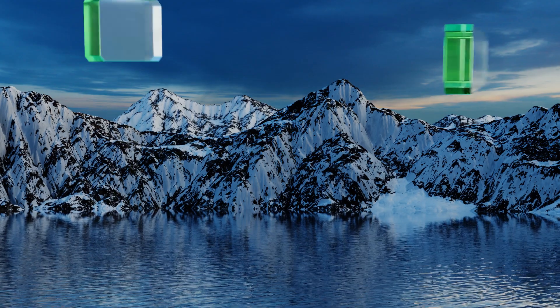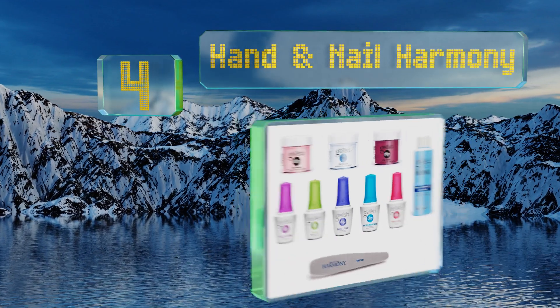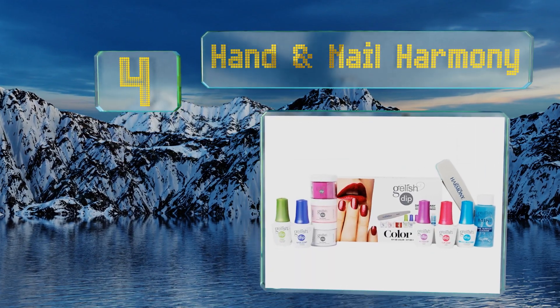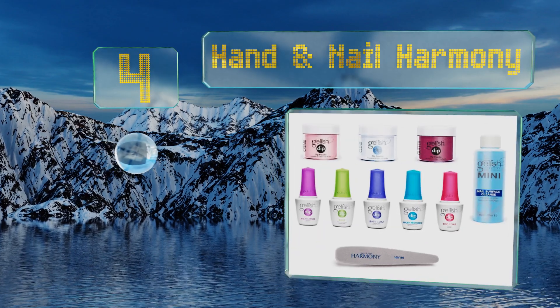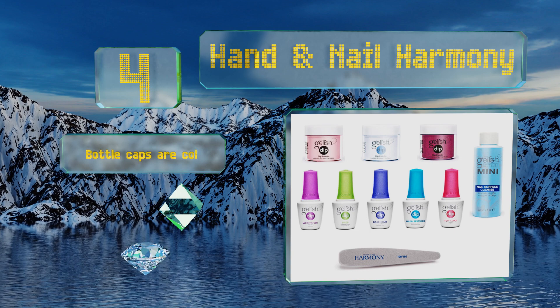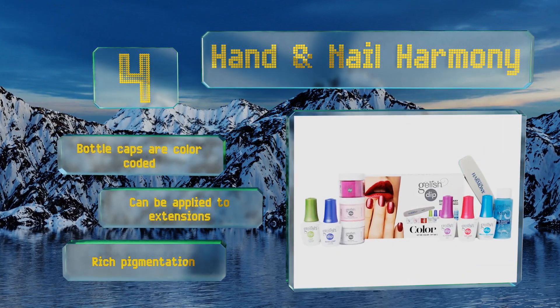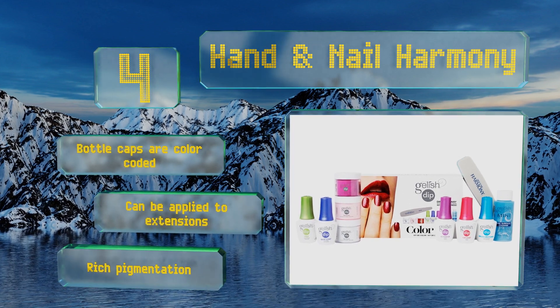At number four, along with three feminine hues, the Hand and Nail Harmony from Jellish features a mini bottle of soak-off solution that makes removal a breeze. It can also be used to cleanse fingertips of dirt and oil before dipping for longer-lasting results. The bottle cups are color-coded, it can be applied to extensions, and it's got a rich pigmentation.